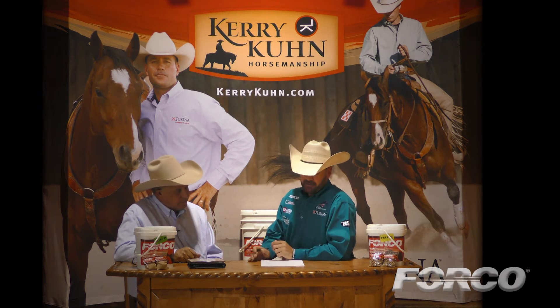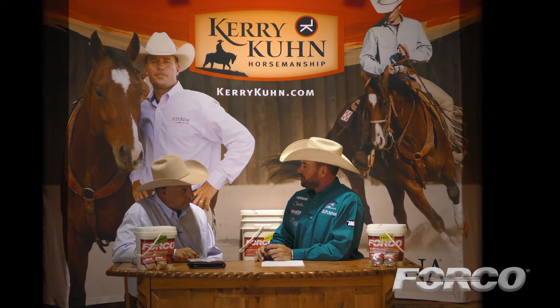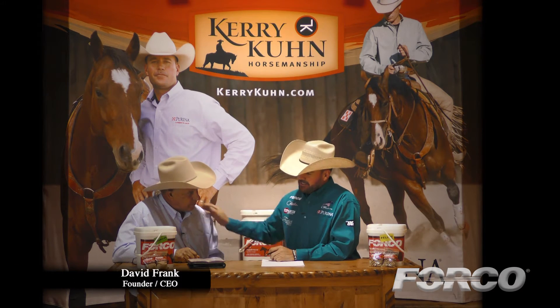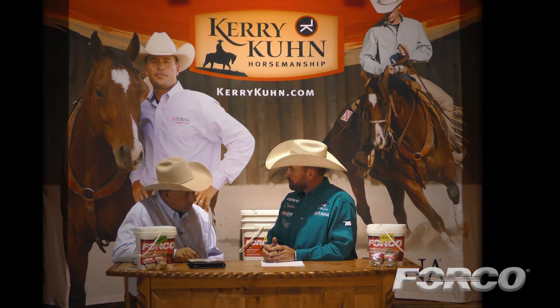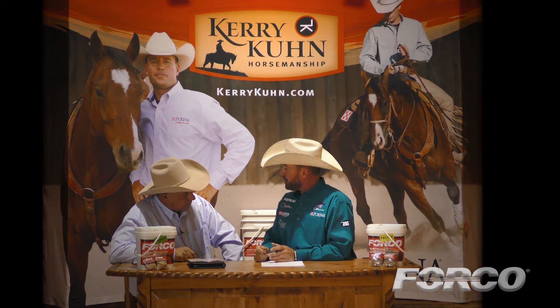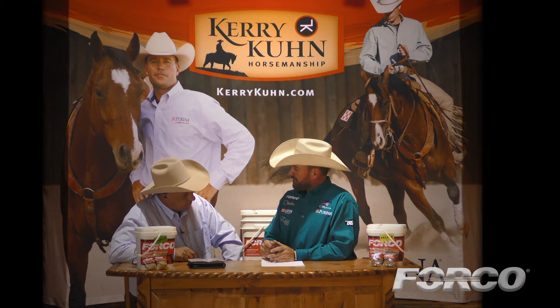I'm Kerry Coon. I've got a good friend of mine here today, the owner and manufacturer of Forco Feed Supplement Digestive Fortifier. This is Mr. David Frank. Mr. Frank, this is a product that I've had the pleasure to try on my horses for the last year and the results that we've seen through our horses is absolutely amazing and even in such a short time. But I want to start out by asking you, Forco Feed Supplement Digestive Fortifier — what does that mean? What is Forco?